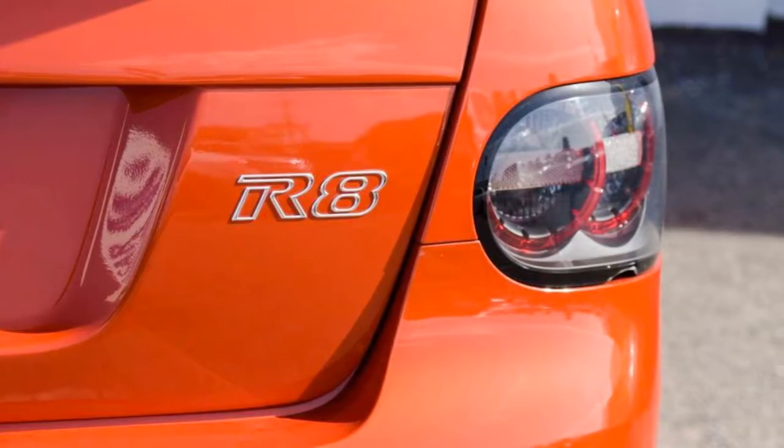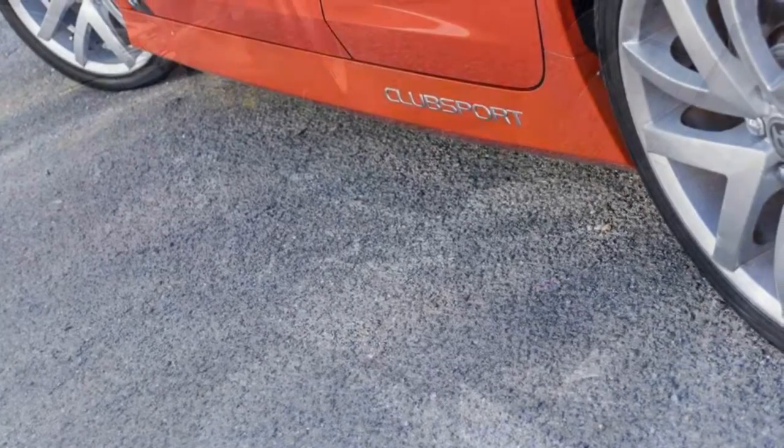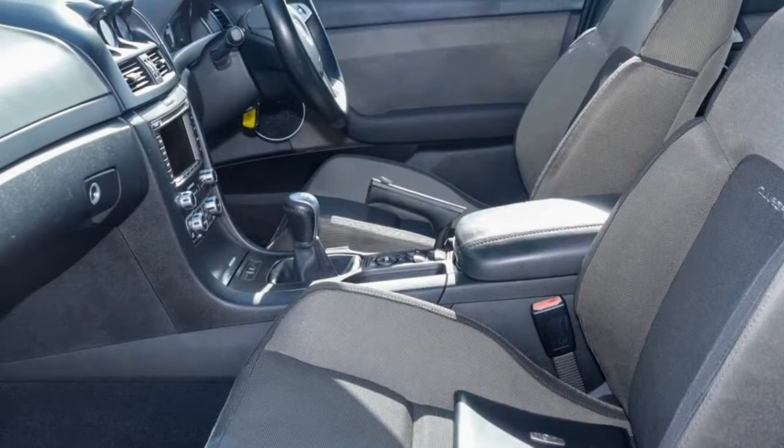This vehicle has all the features you could dream of: remote central locking, cruise control, alloy wheels, power steering, and climate control.